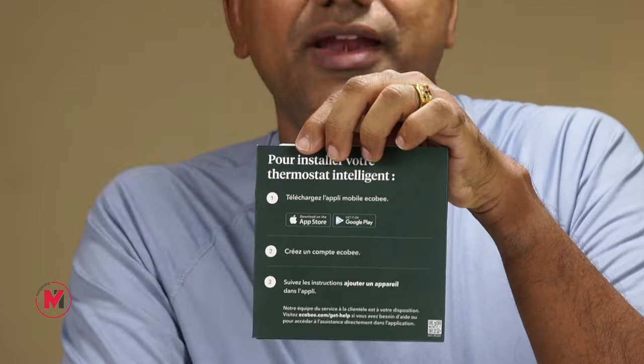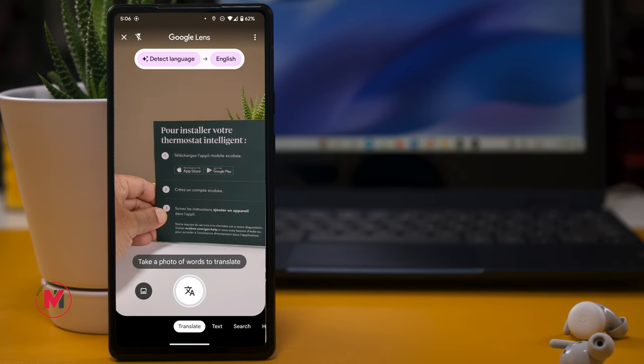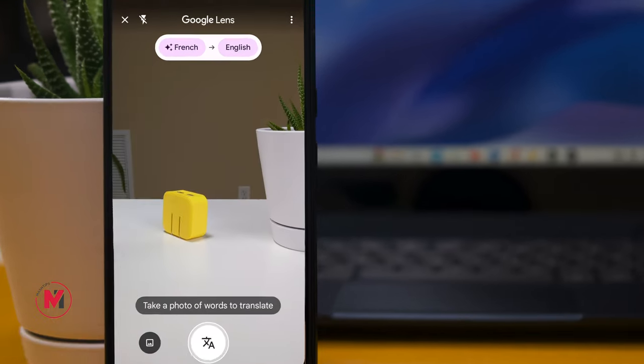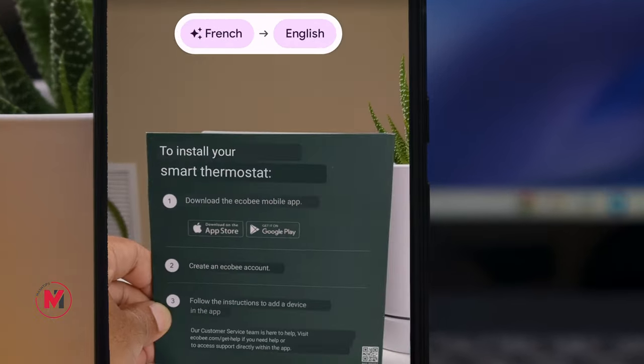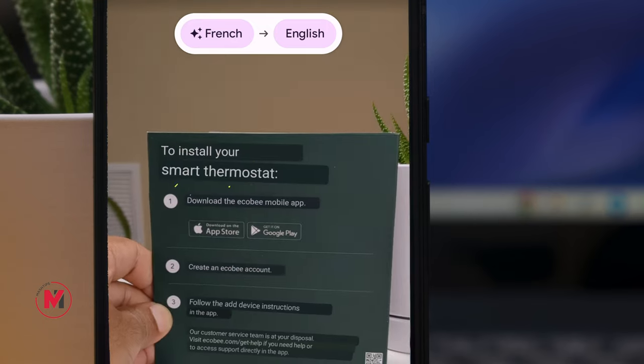Live Translate is a handy feature when you want to translate content from a different language into your own. For example, if you have a menu in French and want to translate it to English, open Google Lens, point it at the text, select Translate, and it will overlay the English translation directly on top of the original characters.